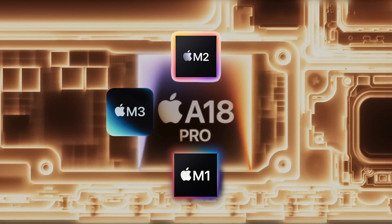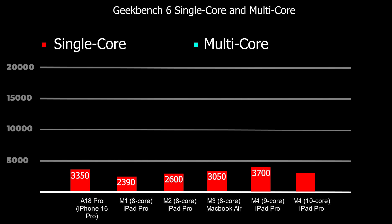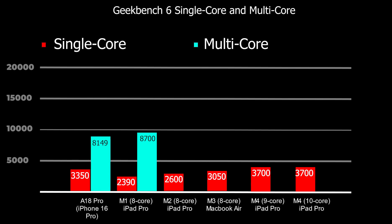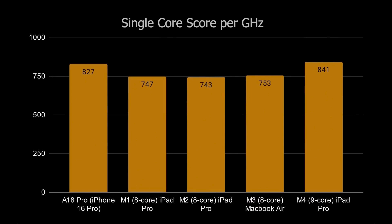What happens when we compare the A18 Pro with the M-series chips used in iPads and MacBooks? The A18 Pro's single-thread performance score of 3,350 outperforms the M1 and M2, as expected, and also surpasses the M3. The M4 CPU scores 3,700 for both its 9-core and 10-core versions, so the M4 still leads in single-thread. In multi-core performance, the M chips have an advantage starting with the M1, which is an octa-core processor, while the A18 Pro has only 6 cores — and M-series chips go to 10 cores and beyond. When comparing single-core performance per GHz, the A18 Pro and M4 are quite similar, as they belong to the same generation.